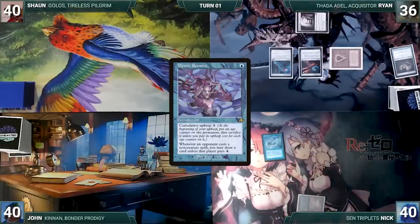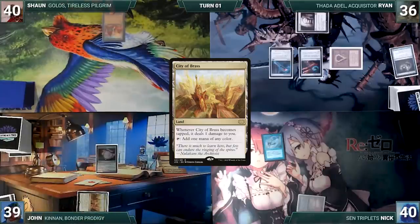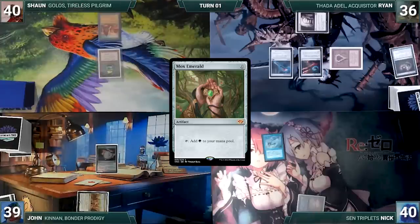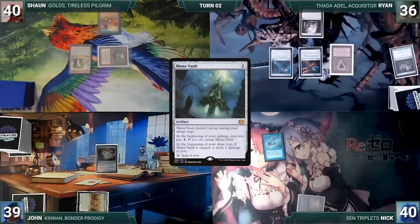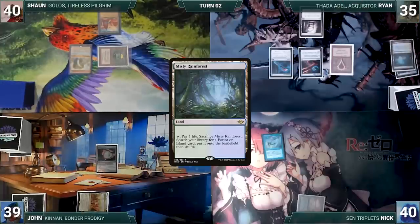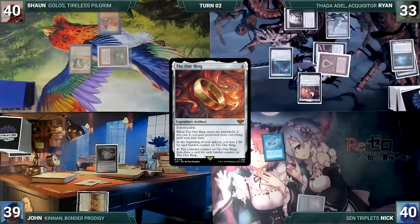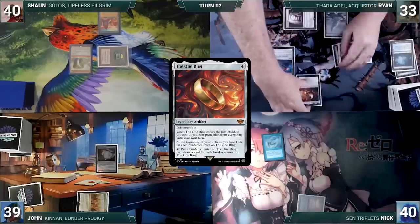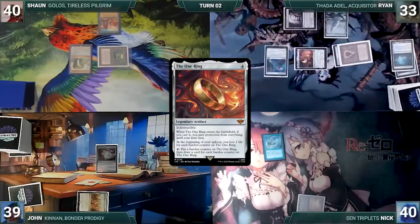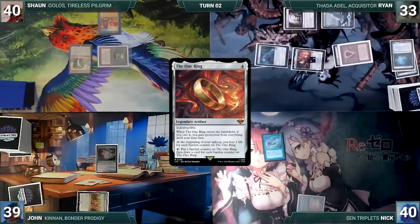Nick draws, plays Underground Sea, casts Mystic Remora, and ends his turn. John draws, plays City of Brass, taps it to cast Amulet of Vigor — Remora triggers and Nick draws. Sean draws, plays City of Brass, casts Mox Emerald (Nick draws through Remora), then casts Mana Vault (Nick draws again). Ryan draws, plays Misty Rainforest, cracks it to fetch a Snow-Covered Island, casts The One Ring — Nick draws. The One Ring enters and Ryan gains protection from everything until his next turn. He activates it twice using Manifold Key to untap it, drawing three total cards.